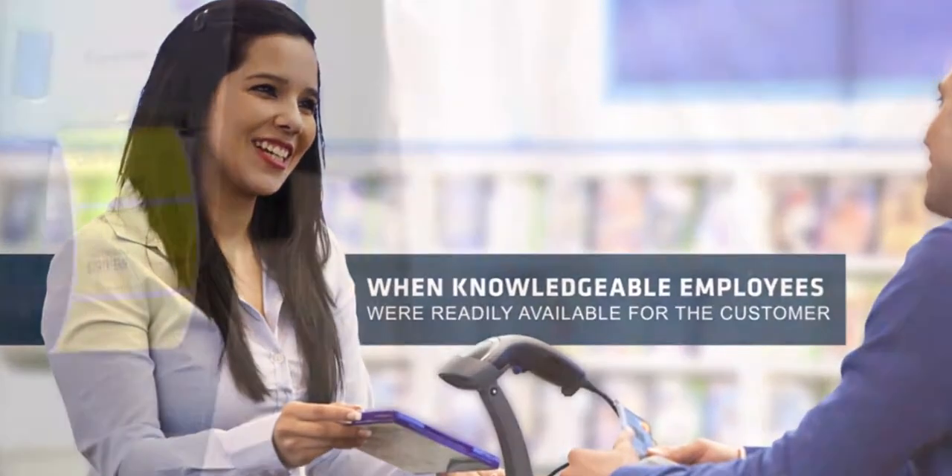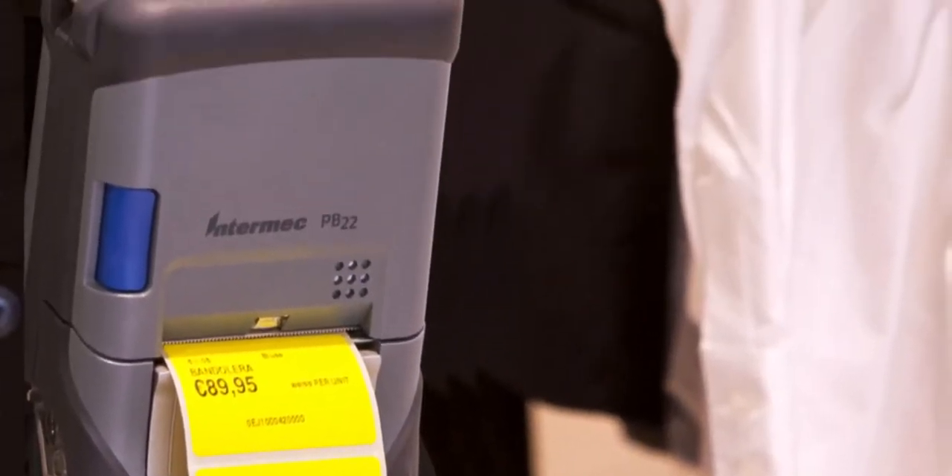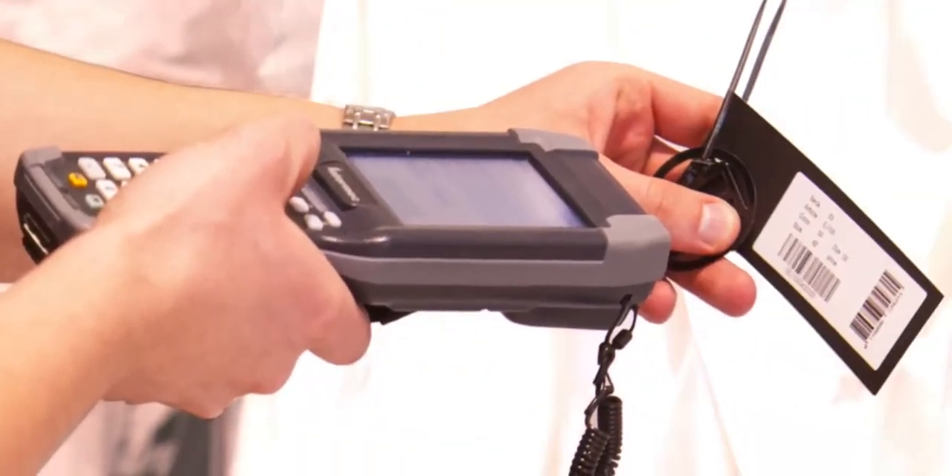With Intermec retail solutions, associates can complete typical store operations quickly and accurately. This allows more time to be spent directly with customers, guiding and influencing purchases.